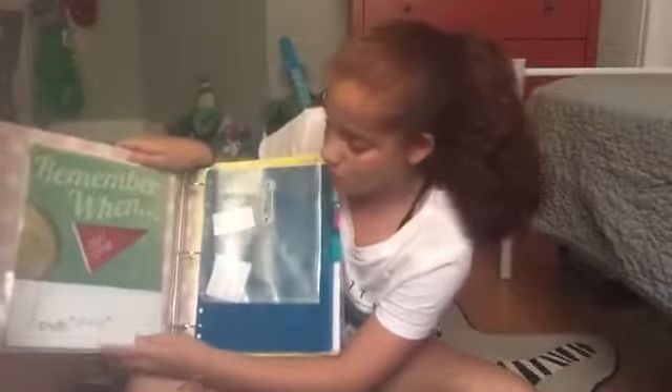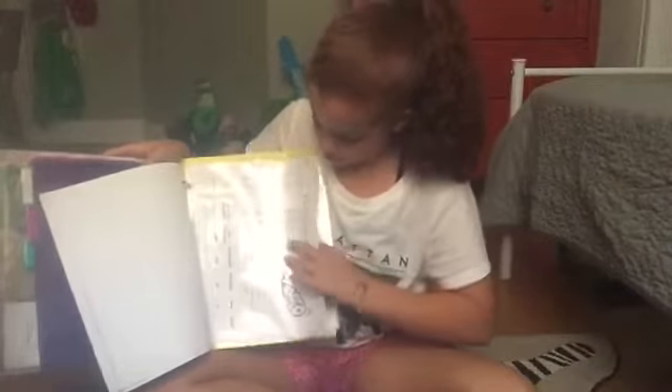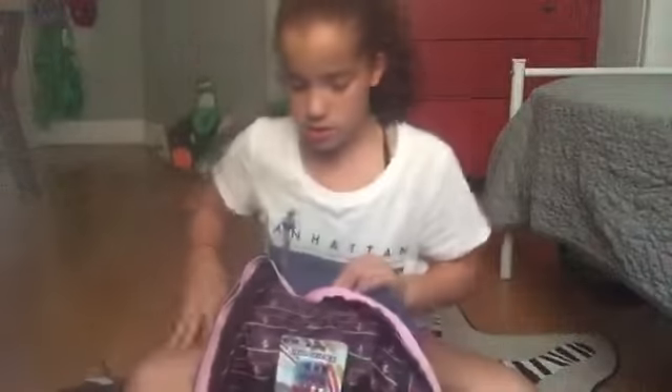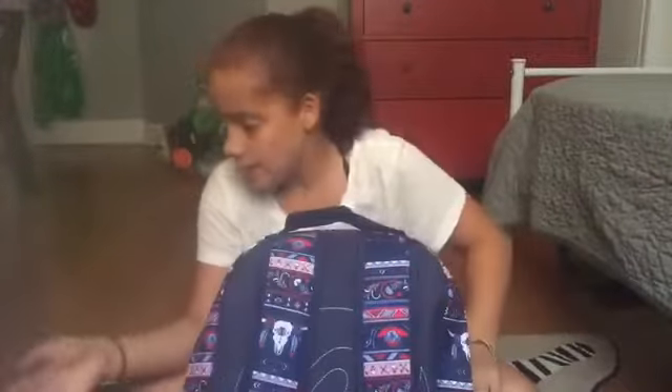Then I have my folder from last year — it's still in good shape. Inside there's my yearbook from last year, a clear sleeve, some dividers, papers, a picture I colored, and another folder with nothing in it. My aunt got me this binder from Dollar Tree — it's pretty cute — and it also has a sticker with my mom's phone number and my name on it.